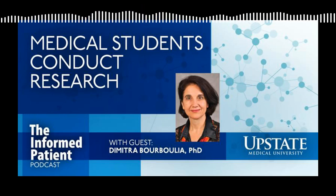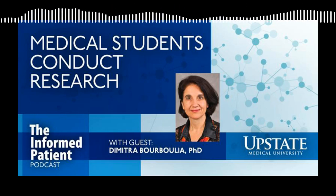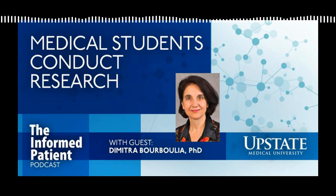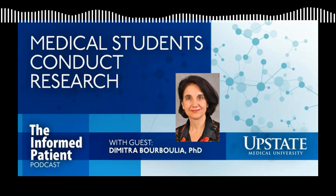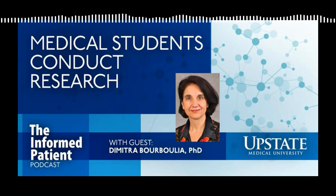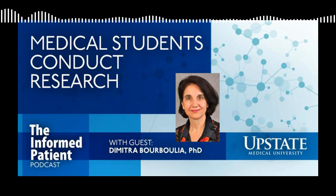Research experience also builds students' career profiles and can help them with future employment. Publication as a medical student has long-term implications for doctors. Studies and surveys show that academic physicians' career research success is associated with how much research they did during medical school. Physicians who undertook extracurricular research produce many times more publications than peers who haven't. Publication is very important whether you're training, doing residencies and fellowships, or especially if you want to become a physician-scientist. It also boosts the confidence of the student to come out and discuss their research in a specialized way.